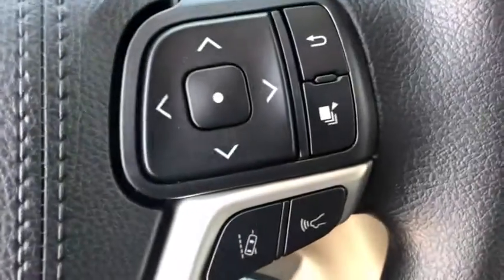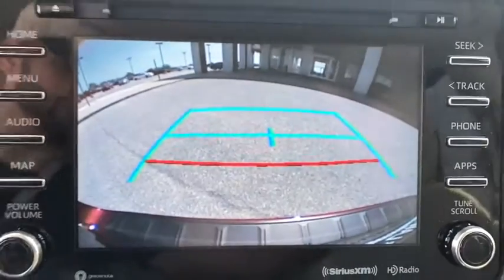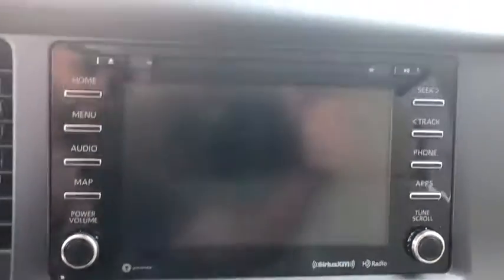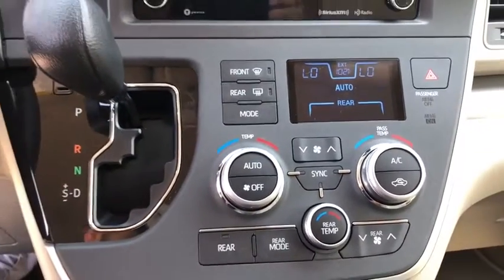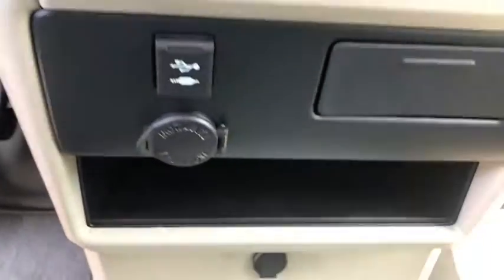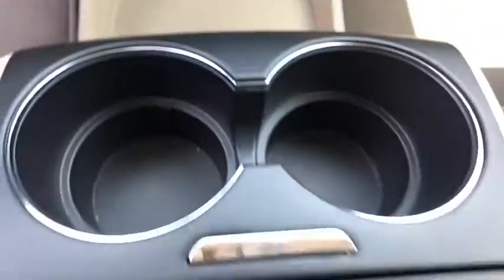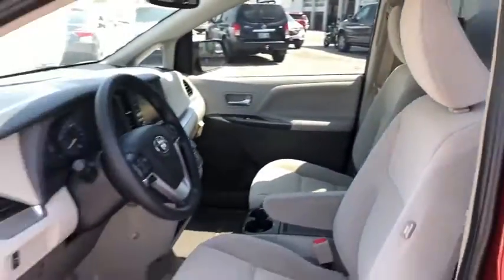Here are some of this vehicle's great options: traction control, dual airbags, power steering, four-wheel disc brakes, compass, trip computer, CD player, electronic stability control, rear window defroster, power windows, overhead console, panic alarm, tachometer, remote keyless entry, brake assist, power driver's seat, cloth seat, front bucket seat, rear window wiper.